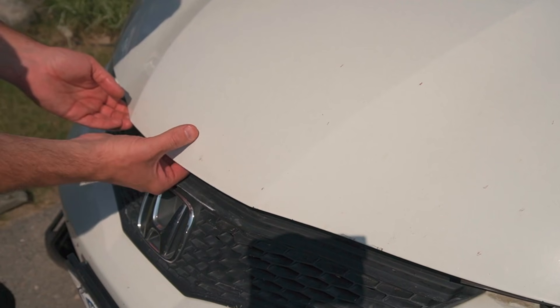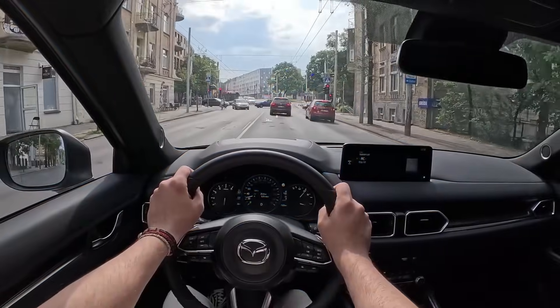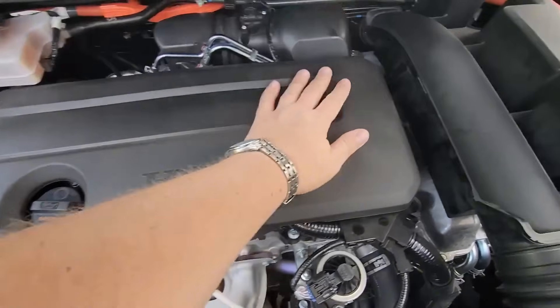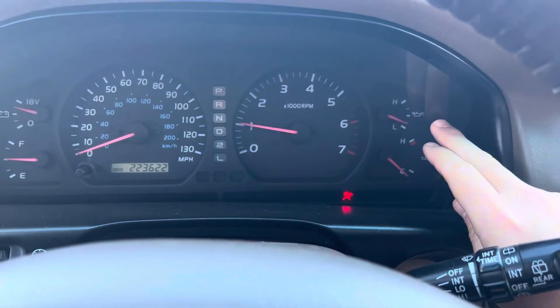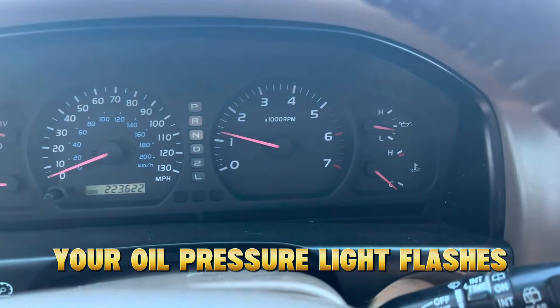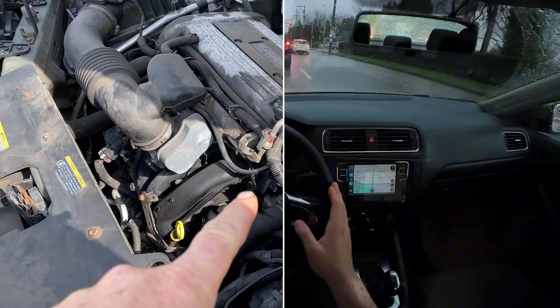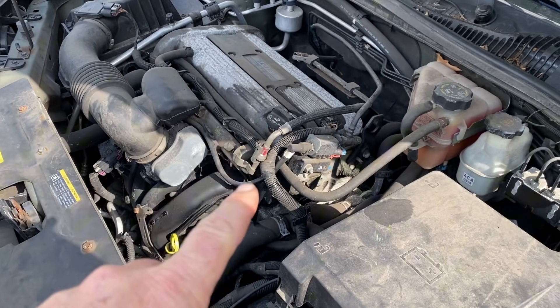I need you to imagine something for a moment. You're driving down the highway, engine humming. Everything sounds normal. And then suddenly, your oil pressure light flashes — one second, two seconds — then your engine starts rattling like a jar of bolts.